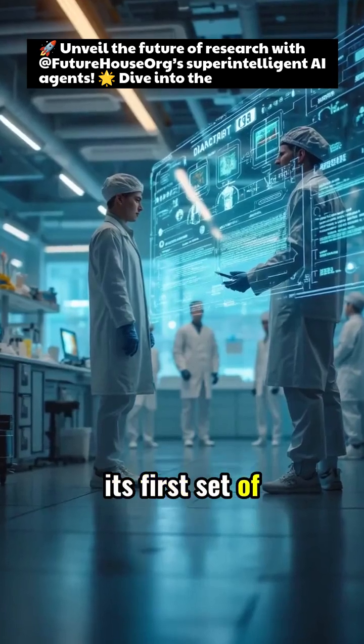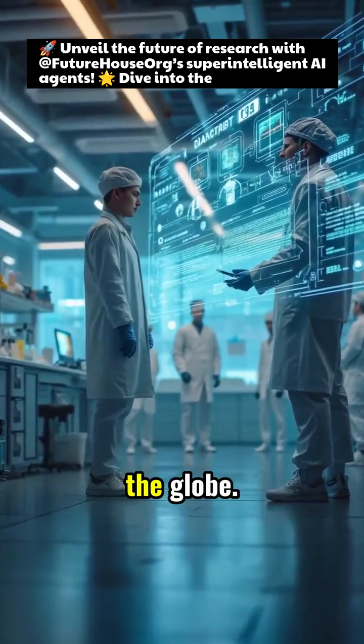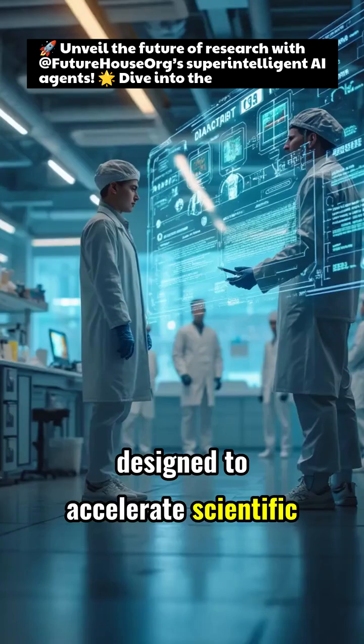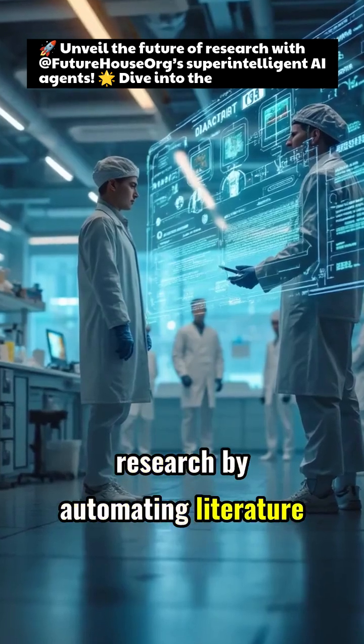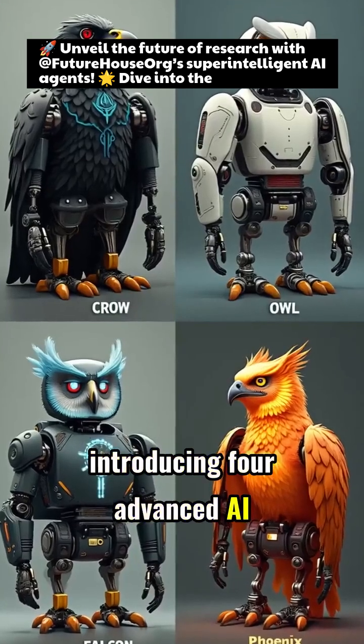FutureHouse has unveiled its first set of super-intelligent AI tools available to scientists across the globe. These AI agents are designed to accelerate scientific research by automating literature search, synthesis, and experiment planning, introducing four advanced AI agents.